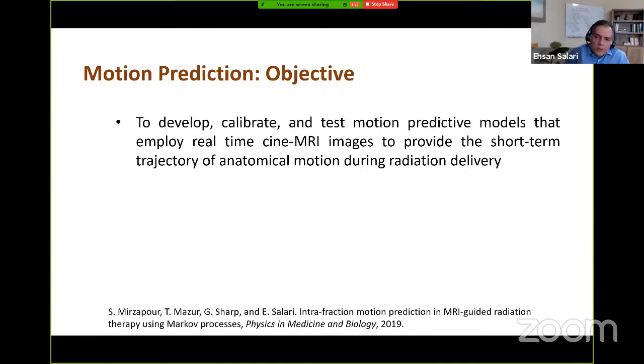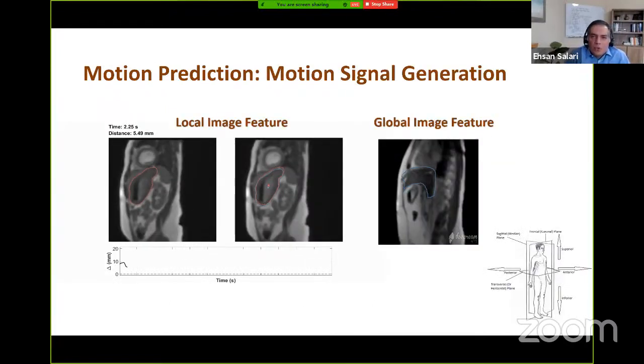The objective of the first part of the project was to develop, calibrate, and test motion predictive models that employ Cine MRI information to provide the short-term trajectory of the anatomical motion in a region of interest, focusing on respiration-induced motion. To characterize the anatomical motion observed on Cine MRI, we use global image features to generate a surrogate motion signal — specifically, we calculate the average superior-inferior displacement over the region of interest to generate a 1D motion signal.